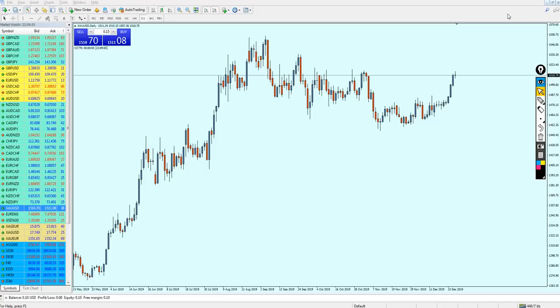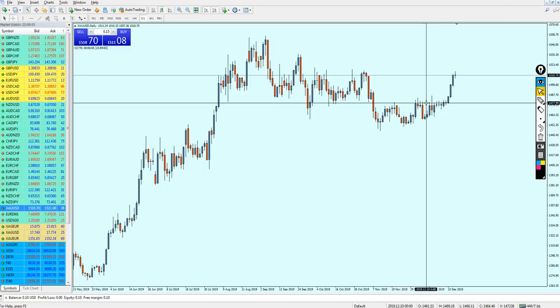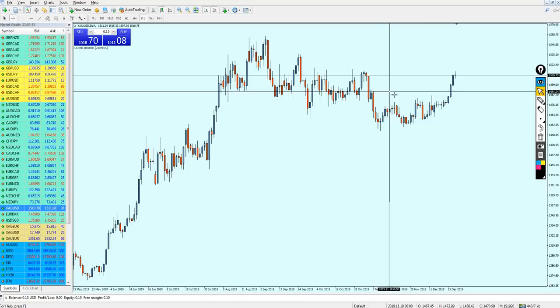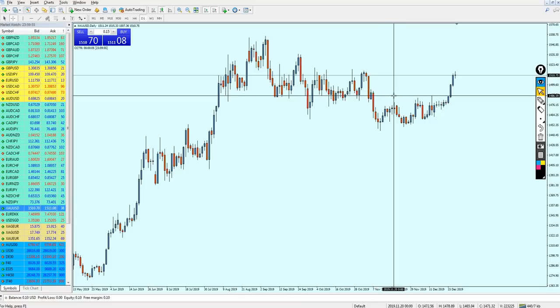The gold analysis is going to be a little bit tricky because the level has been breaking out. Finally, this resistance level has been breaking out, and again I have to mention that all these movements and growth for the gold are supported by the news of a potential commercial deal between the USA and China.